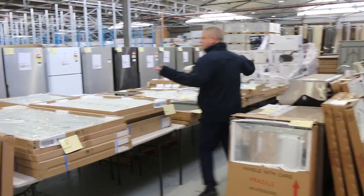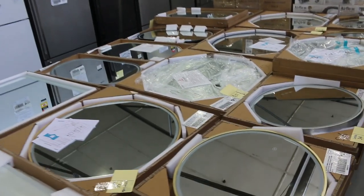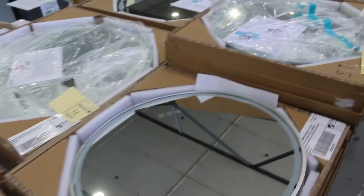We've got a huge amount of mirrors come in. You wouldn't have seen these before — they're beautiful electronic mirrors with LED surround in round shapes and also oval shapes. All kinds of features like demist, and some of them have got inbuilt speakers.